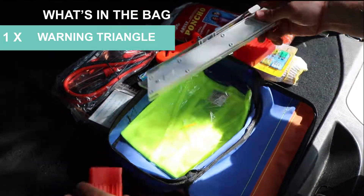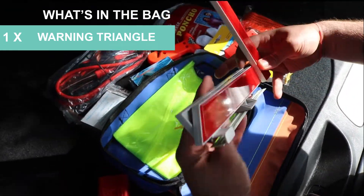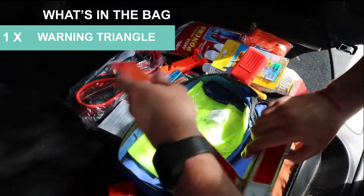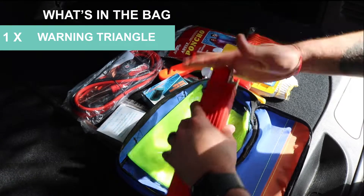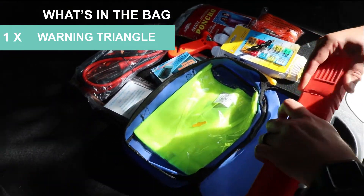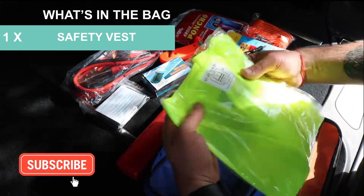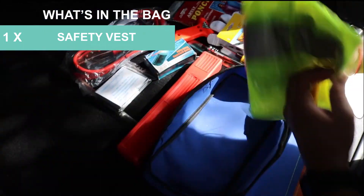Now you want people to see you while you're out on the road changing your tire or whatever the case, and this will help. A reflective triangle. And lastly, a reflective vest — Triple XL — and it fits whatever you're wearing.